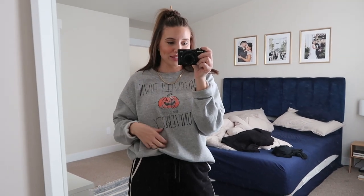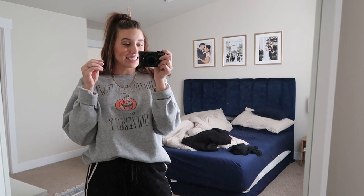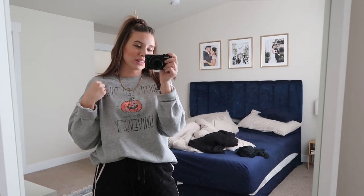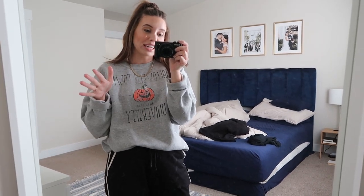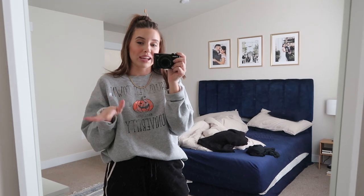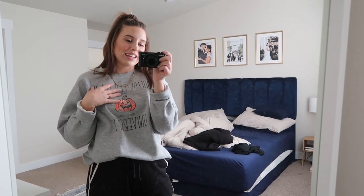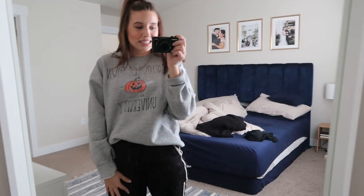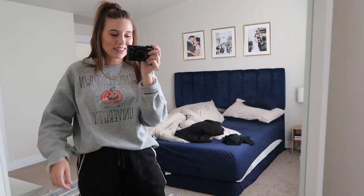And then I have on this new Halloweentown University crew neck, which I love. If you didn't see the drama on my Instagram — basically I washed it and all of the lettering kind of came off. But the shop was really nice. I'll still link it down below because my experience was really great. She says it doesn't happen often, so she sent me a new one and refunded me. So I don't mind it.